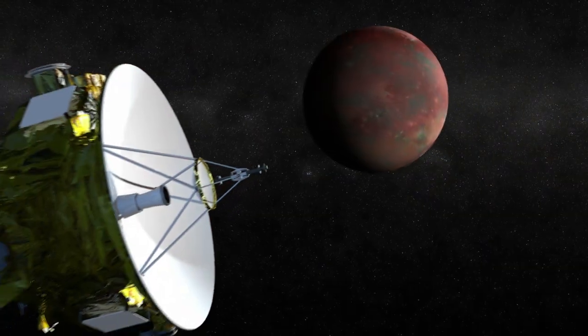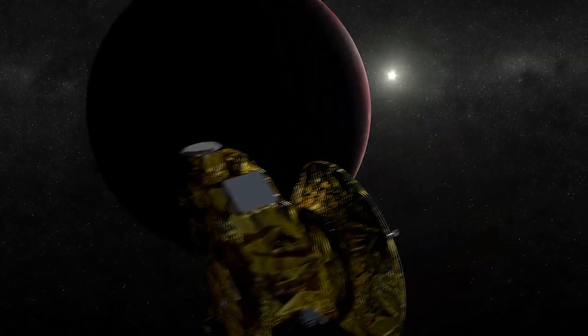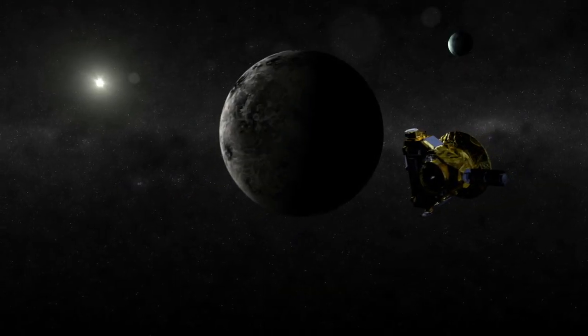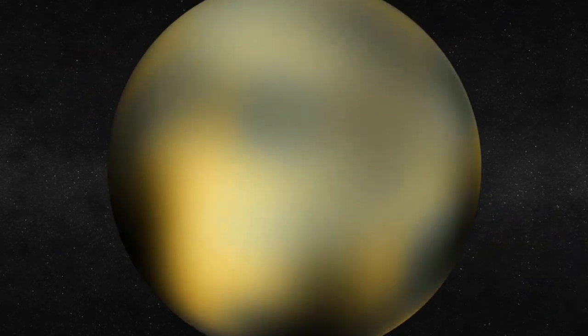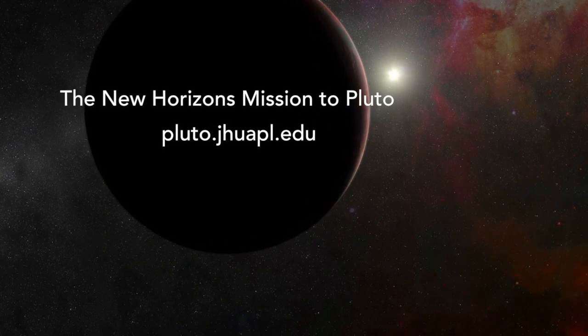In just the lifetime of the New Horizons mission, Pluto has gone through enormous evolution in our understanding, from a planet with a single moon to a much more complicated system. The large-scale topography of the planet is in fact very important for when we discuss atmosphere and the stability of ice in various locations.